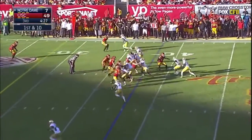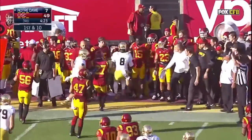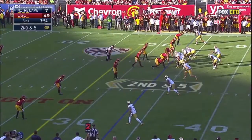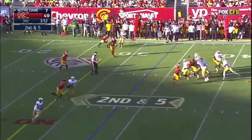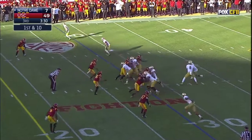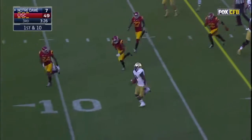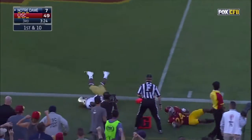First down and ten at the 38 — Zaire runs out of bounds. Zaire drops it off, and CJ — there's a handoff, Bryant breaking free at the ten, the five — dives.